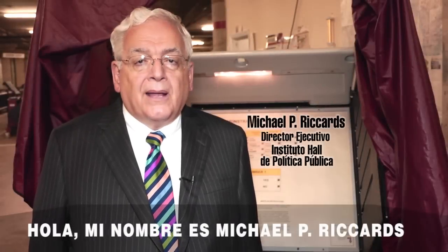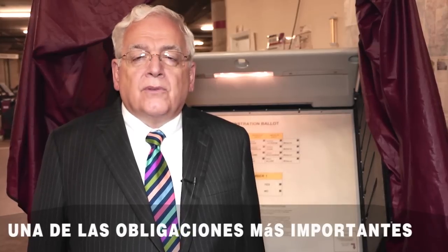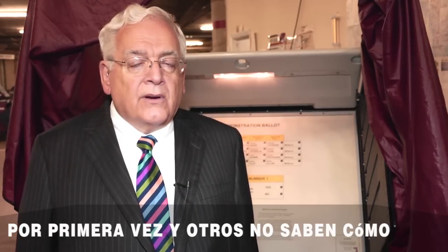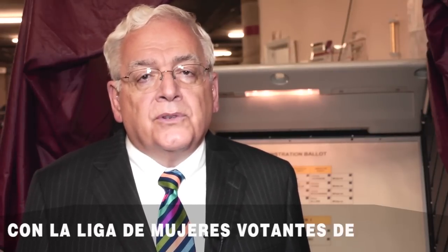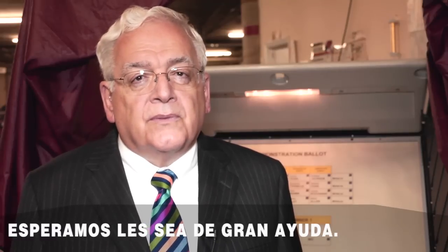Hello, my name is Michael Rickards and I'm the executive director of the Hall Institute of Public Policy. One of the major obligations of citizens is to vote, but many people are first-time voters and are not sure how the process works. This short video, presented in partnership with the League of Women Voters of New Jersey, outlines that process and we hope that you find it useful.